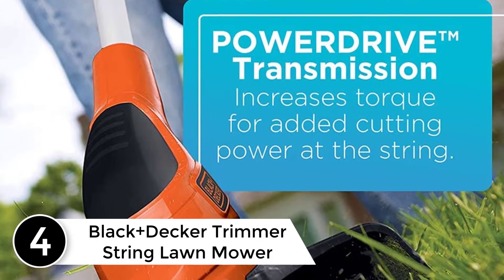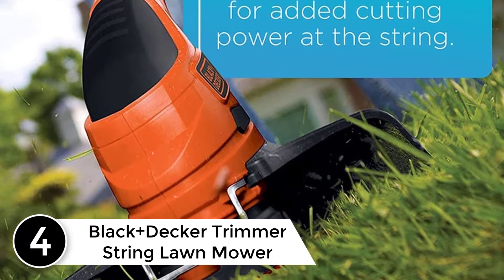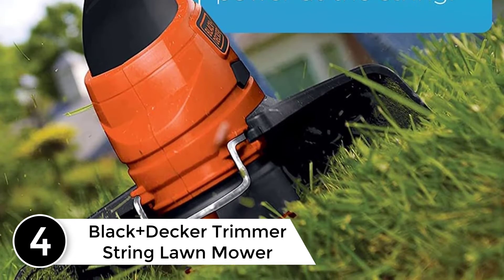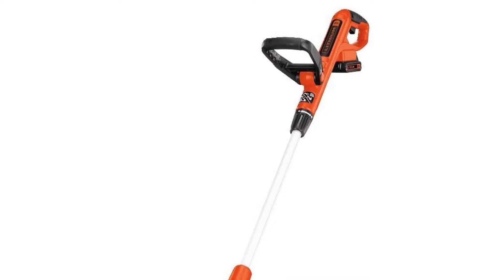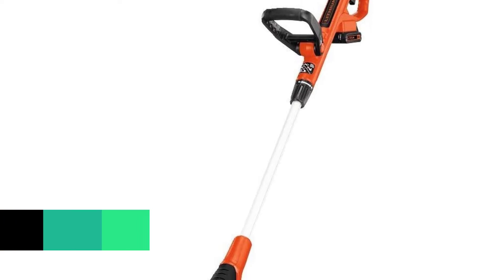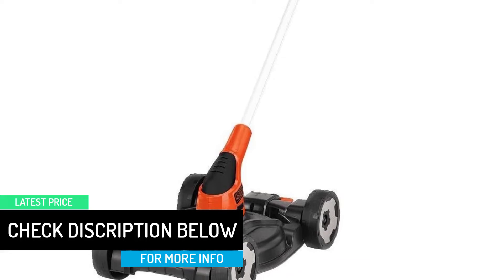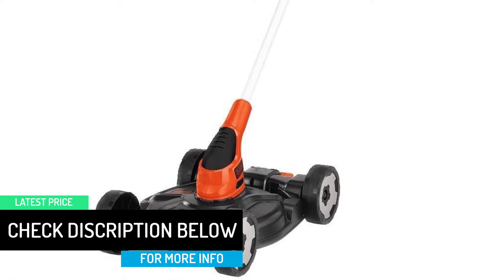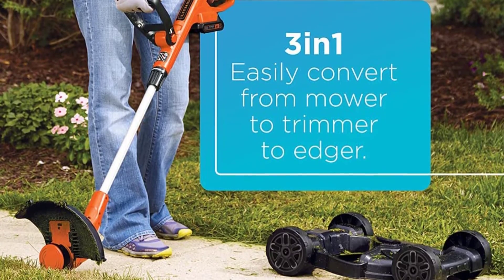At number 4: the Black & Decker Trimmer String Lawnmower. This exclusive convertible mower can transform into an edger, making it unique. You can use it for large and small lawns. The ASF technology lets you operate this device without bumping on the boulders. There is also a power drive whose primary function is to protect the mower and enable fast grass cutting.